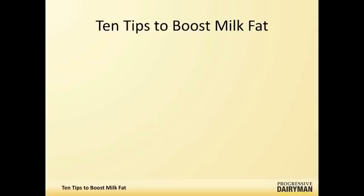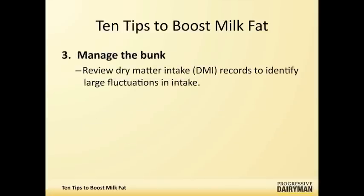Feed bunk management is also critical, because if we have the right dry matter fluctuations in intake, you're not going to get the big changes in rumen pH that can lead to milk fat depressions.